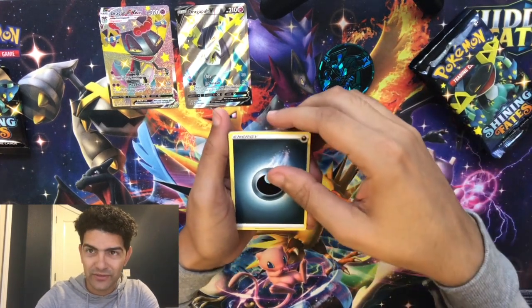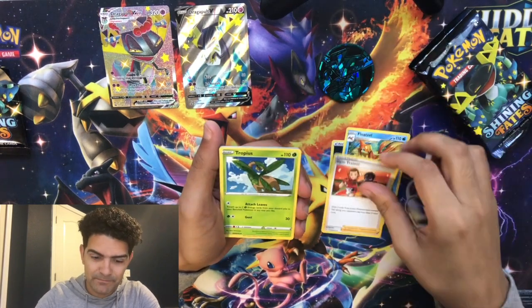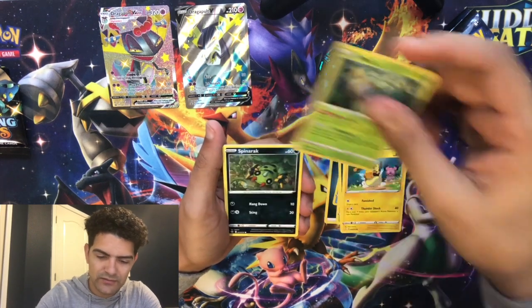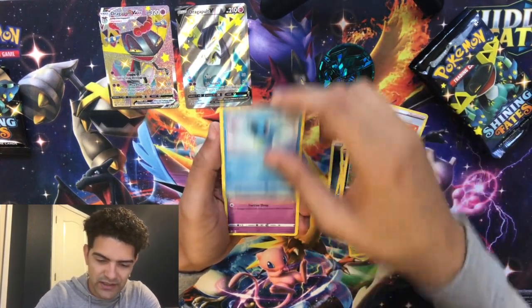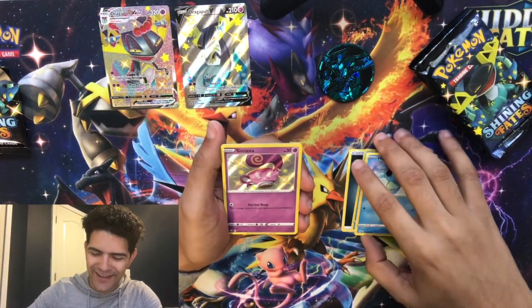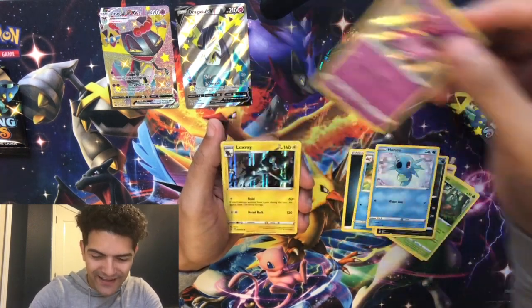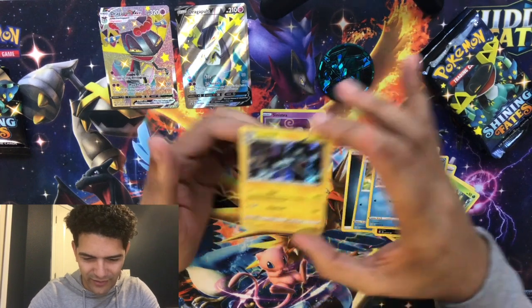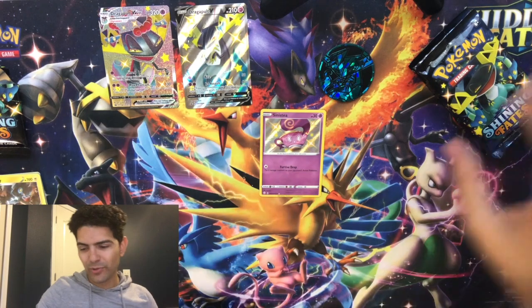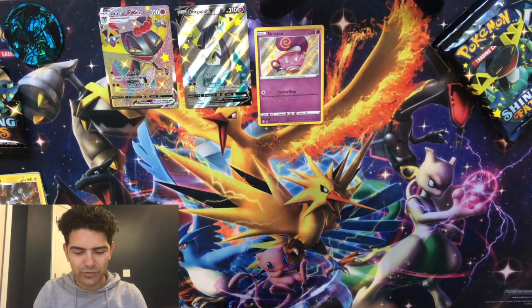Pack one: darkness energy, Floe Tool, Gym Trainer, Tropius, Nickit, Morpeko, Rollet, Spinneret, Horsea — and a shiny Sinistee! First hit of the day. I love starting with a shiny on my first pack. Then a Luxury Ball holographic — that's not bad. I don't believe I have the Sinistee, so that's a good pull. Putting the coin to the side so I can keep all my shinies there.